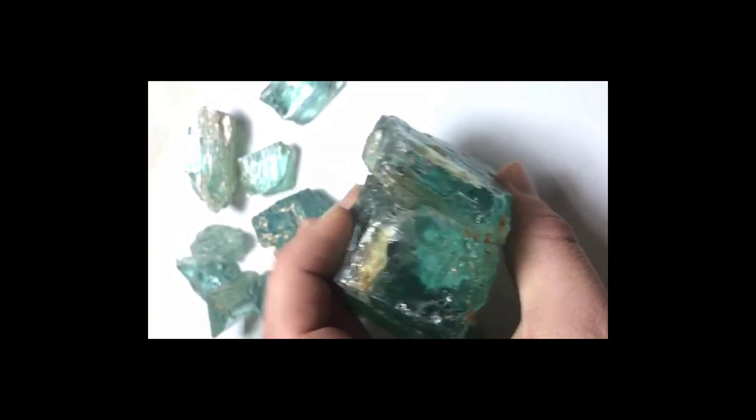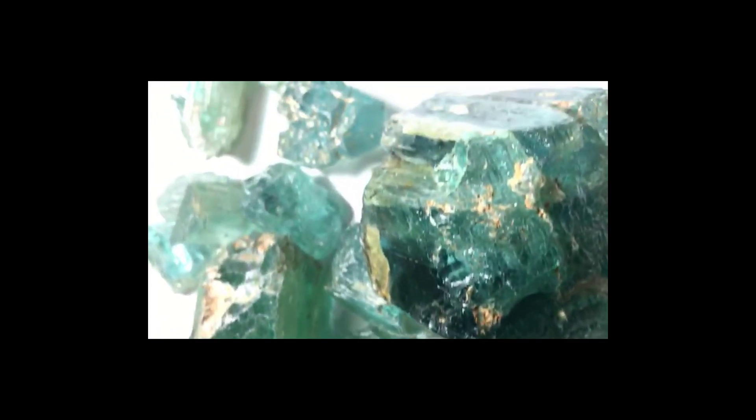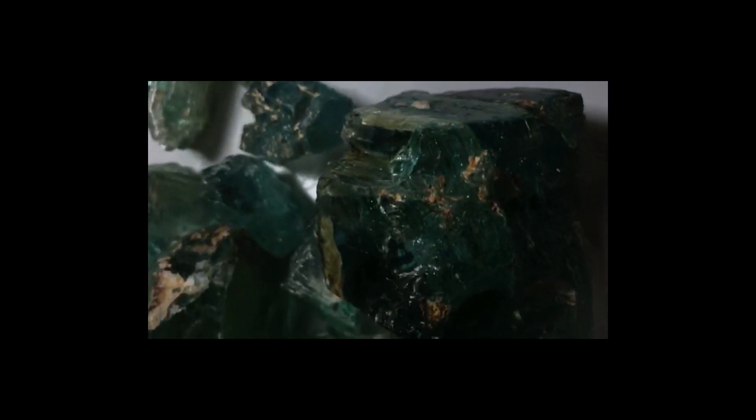Large specimens of kunzite are not unusual. Crystals have been found that are dozens of feet long and weigh several tons, but these are rarely gem-worthy. Even large, gem-worthy examples of kunzite don't cost nearly as much as a diamond of the same carat weight.